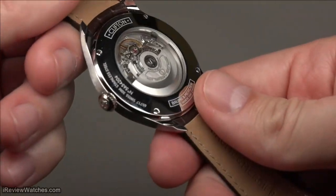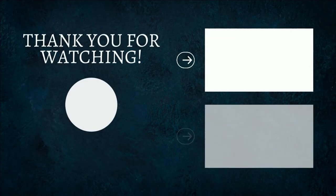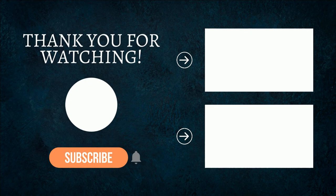Thank you for sticking it out right through to the end of this video. Nothing helps my channel more than you supporting until the very end. If you enjoy this type of content, let me know in the comments below what other watches you think deserve their own video. And remember, time is your greatest asset.